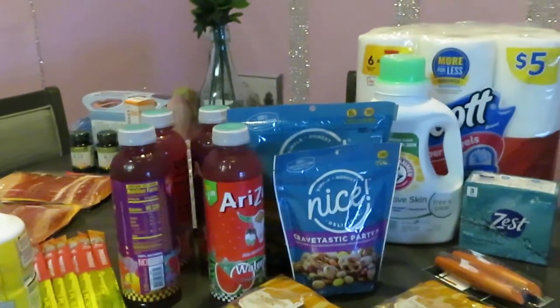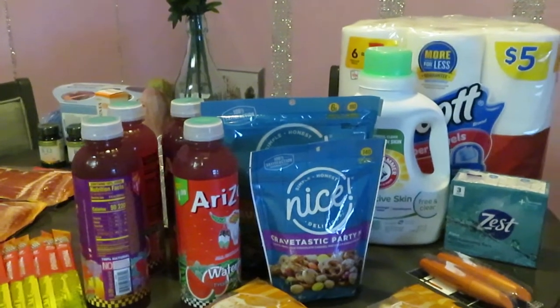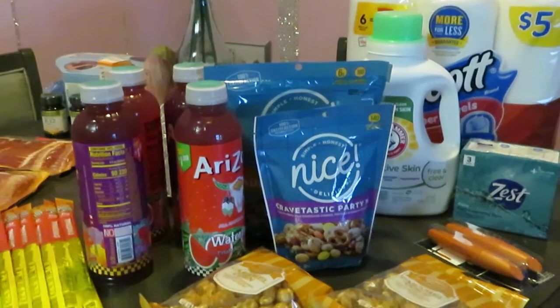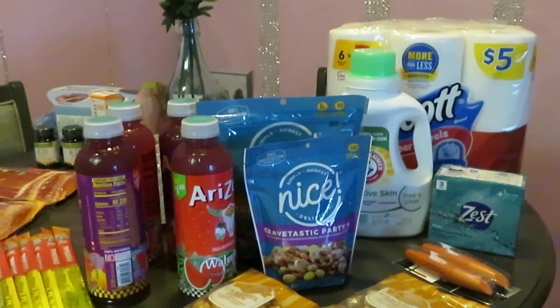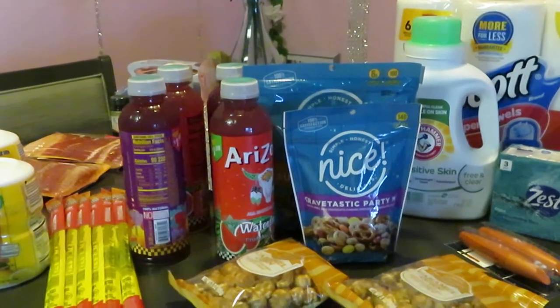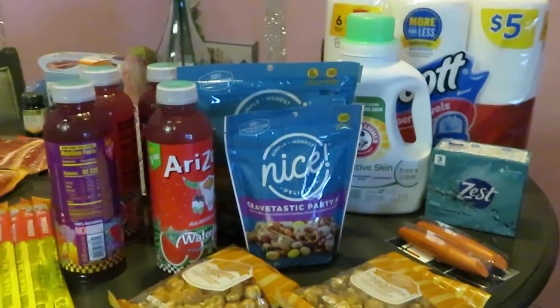Good morning guys, it is Arika Misha and I just went out early this morning and did a little quick midweek deal. I love doing these little midweek deals. A lot of times Walgreens and CVS — these are the two stores I went to — they always have nice little side deals and I always look for those. Those are the deals that we miss, the little side deals.